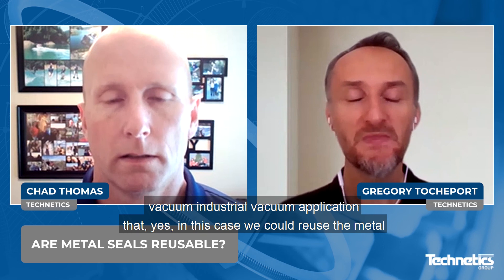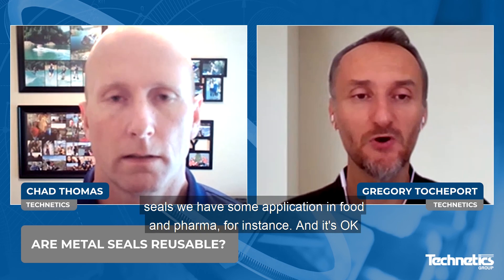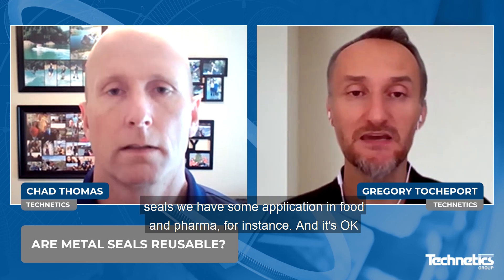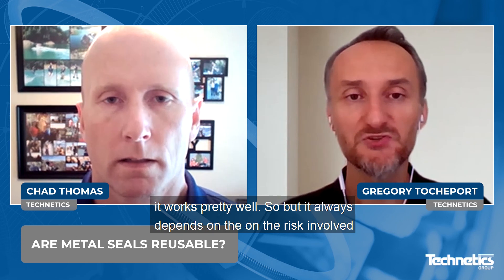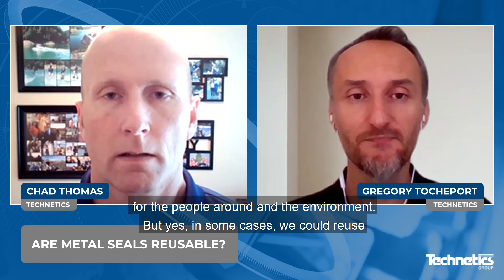Sounds like an industrial application or vacuum — industrial vacuum application. Yes, in this case we could reuse the metal seals. We have some applications in fluid and pharma, and ISO-KF flanges, where we reuse a spring-energized metal seal. And it works pretty well. But it always depends on the risk involved for the people around and the environment. Yes, in some cases we could reuse the metal seal.